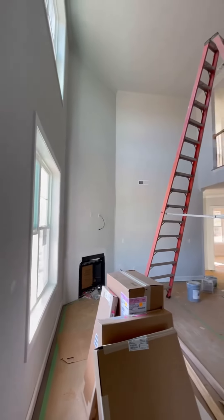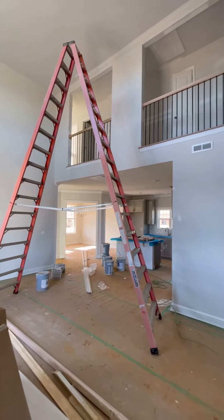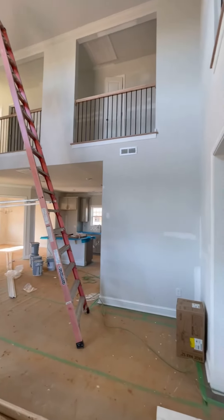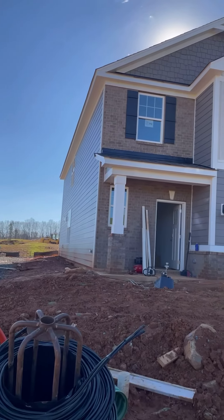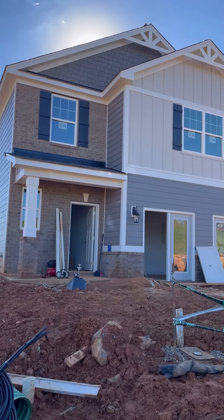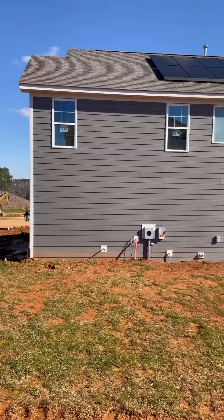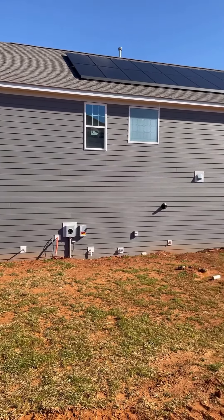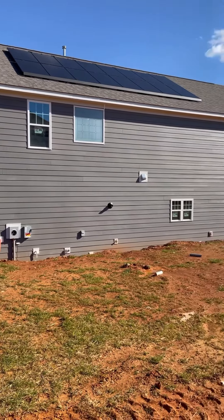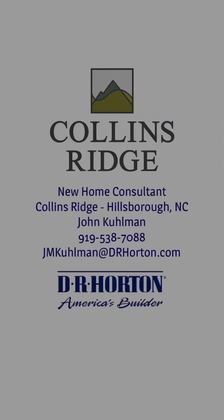Over the next week, we will be continuing our final trim installation and then start wrapping up a lot of the details — that'll be any extra trim work, paint, anything like that. Thank you guys so much for joining me on another Collins Ridge home update. If you have any questions about this community in Hillsborough, North Carolina, or any other communities built by DR Horton in the Greater Triangle area, I'm here to help. As always, stay well, stay safe, and have a wonderful holiday season. I'll see you guys soon.